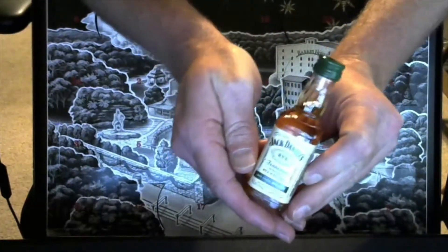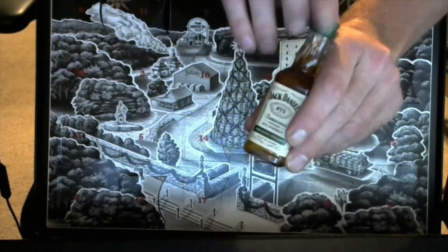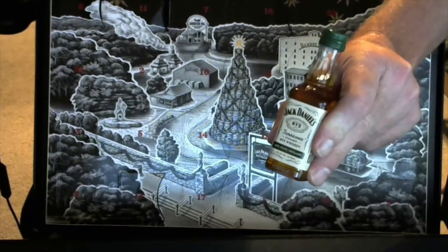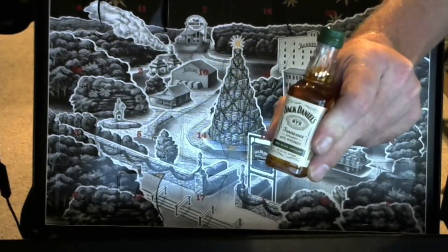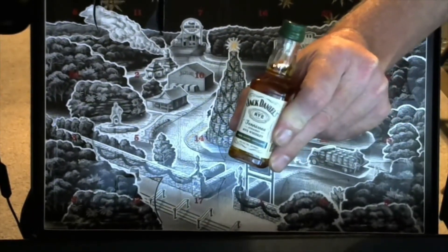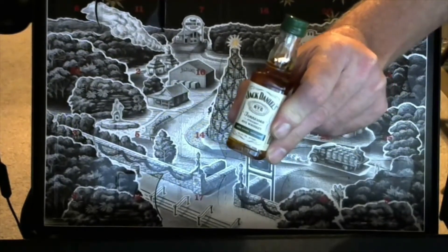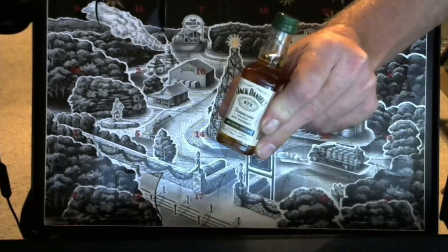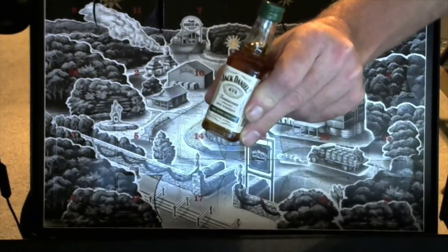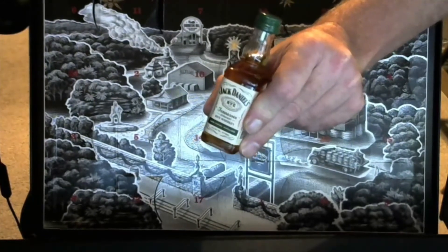You might be asking what Jack Daniels Rye is, and we're going to get some information for you. I'm really not sure how I'm going to drink this — it's probably just going to be a sipping whiskey. I might do another little video later on how they maybe taste between Jack Daniels and Jack Daniels Rye, to see what the difference is. So stay tuned, and we'll get you some information about Jack Daniels Rye, and yeah, that'll be a later video — we'll do it like a taste test.